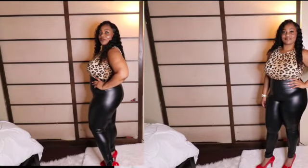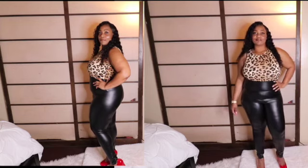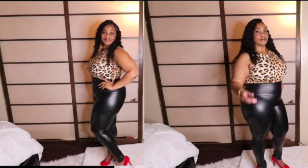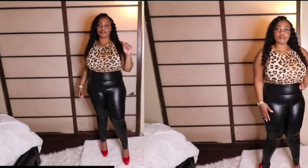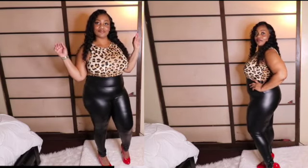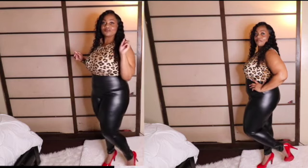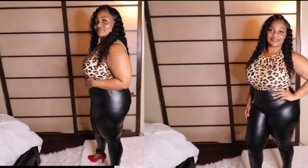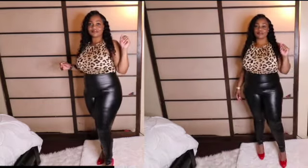Next up is a leopard print bodysuit with the faux leather pull-on skinny pants, and of course I topped it off with some sexy red pumps. The pants are faux leather, which looks a little shiny but it's sexy. You can also go on a hot date with this outfit. Go check it out, guys.